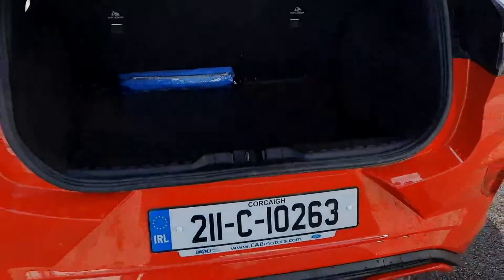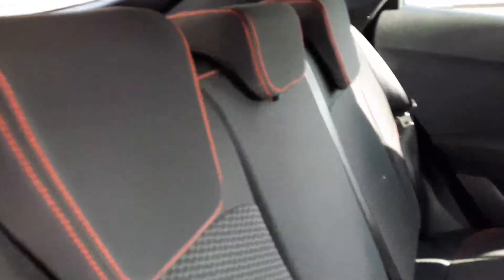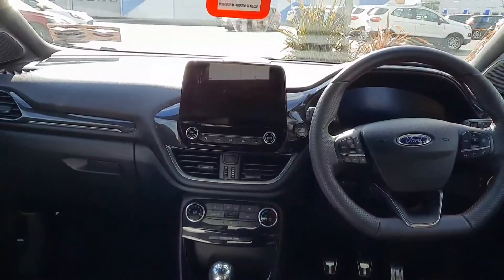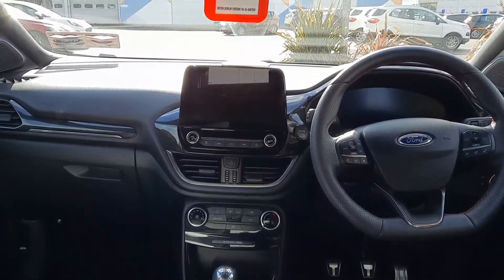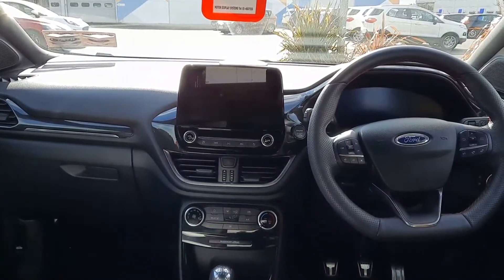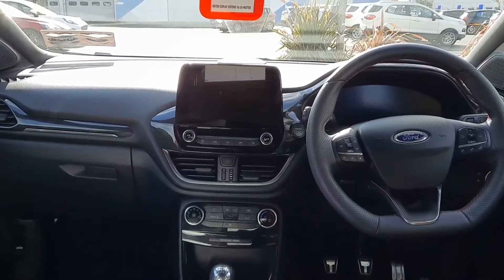The boot is very spacious. In the interior we have these sporty cloth material seats with the ST Line red stitching. This car has many features including cruise control, keyless start, air conditioning, start/stop function, and rear parking sensors.